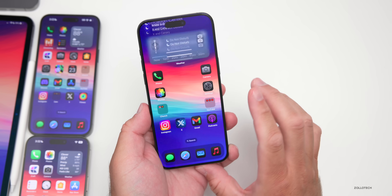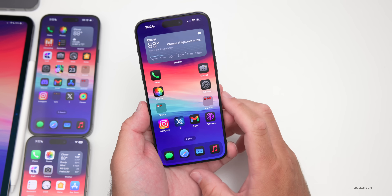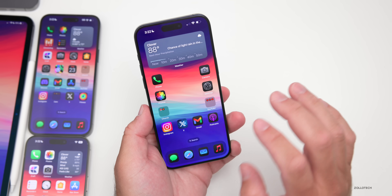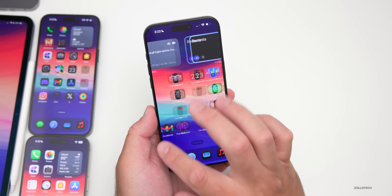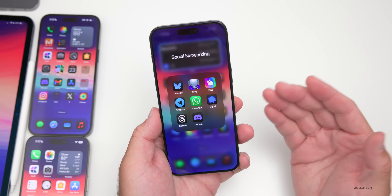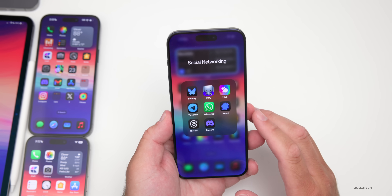As far as remaining bugs, the wallpaper dimming bug is still present — it desaturates and I'd like my vibrant wallpaper without that jarring effect. Another thing: when I first installed this, I went to my social networking folder, opened it, and the phone immediately froze. I couldn't do anything and had to do a hard reboot to get it back. I haven't had that since, but it happened earlier.